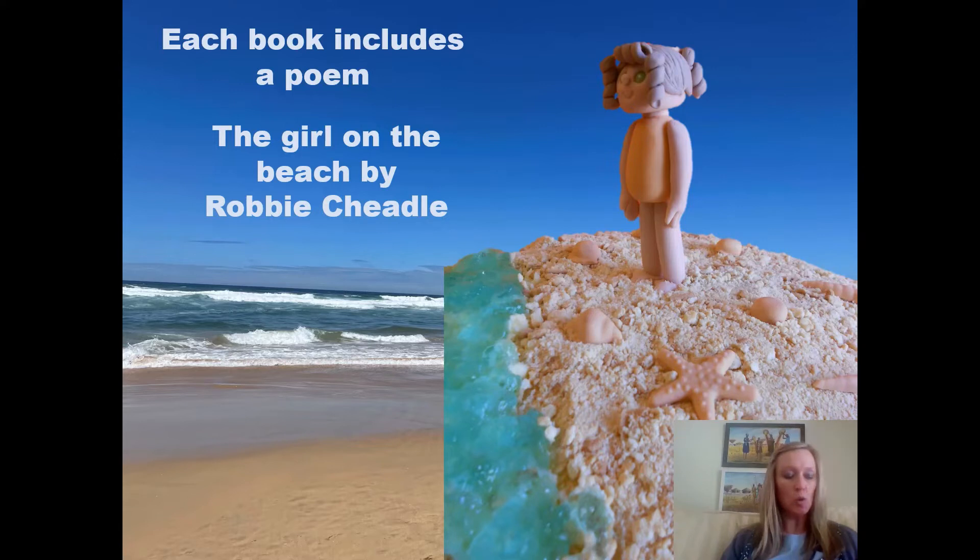The sand feels coarse under her soft white skin, but her enormous smile tells you it's a win. She ventures forth, one step, then two, towards the heaving sea, bottle green, tinge blue.